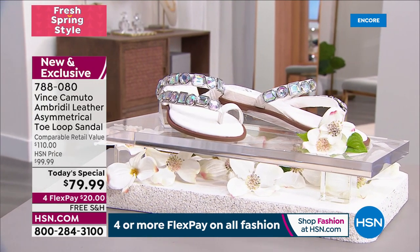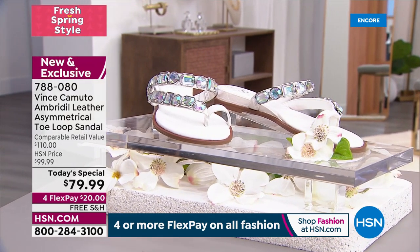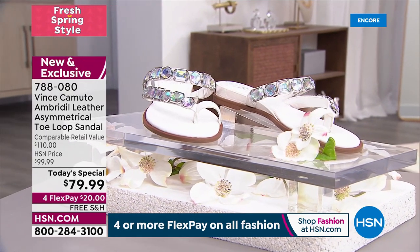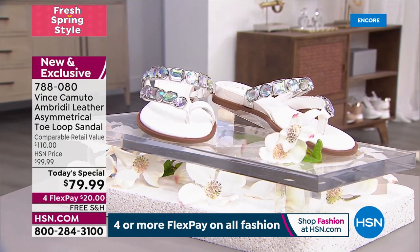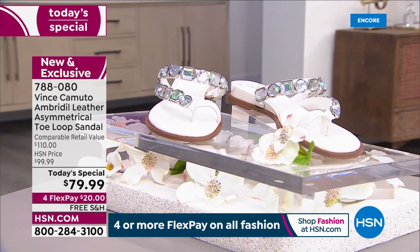The stones are not flat — they look like diamonds on your feet. I love the toe loop band, which holds your foot in very sturdy with the asymmetrical design. All this detail is genuine leather and it won't rub on your foot.